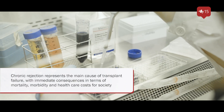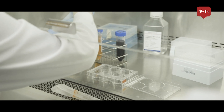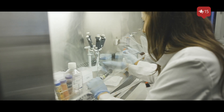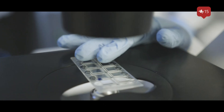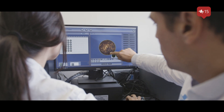We've developed a new assay in which we believe we can refine the current way that we are stratifying patients being at rejection risk. Our preliminary data strongly suggests and are pretty encouraging in that it looks like it adds new value to better identify patients that could be classified as low risk but that actually could be at higher risk and therefore unpredictably develop rejection.